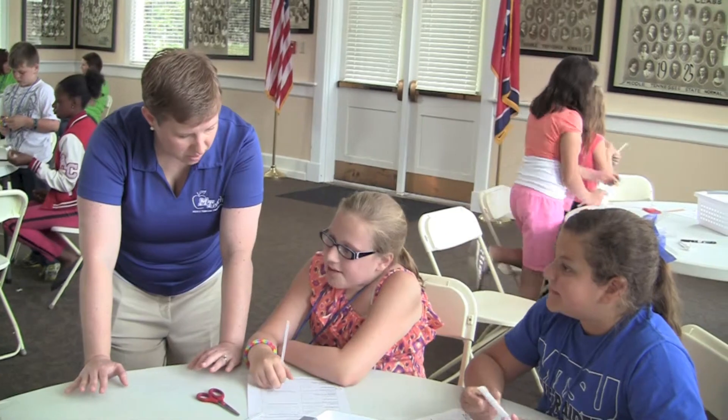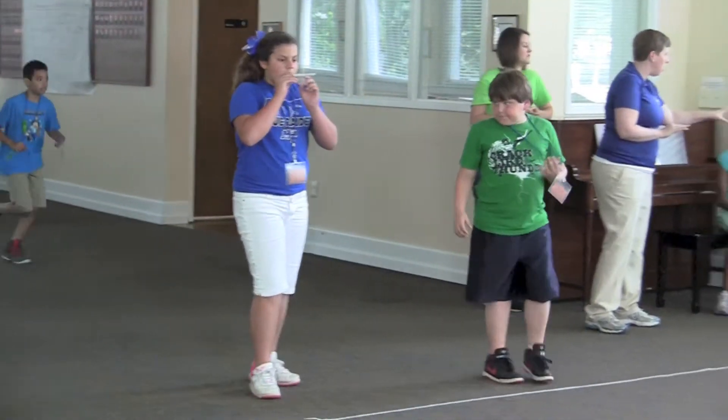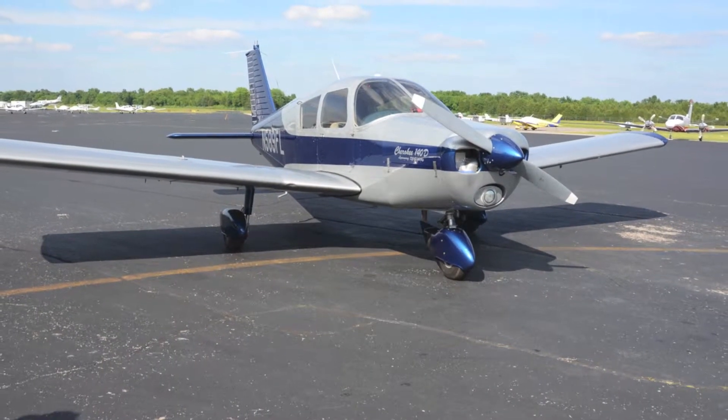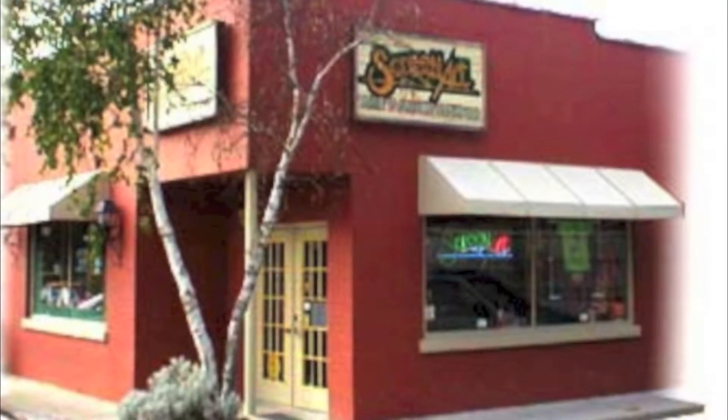We learned a lot of math and science and we went to the airport. We've been here at MTSU and we've learned about math, science, and engineering. We have gone to the airport and learned about aerospace. We went to screen printing and learned about the techniques for designing T-shirts.